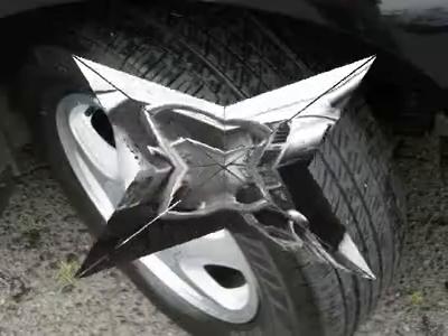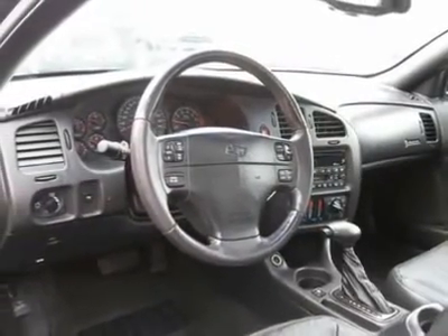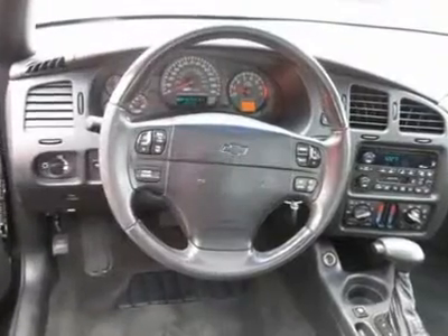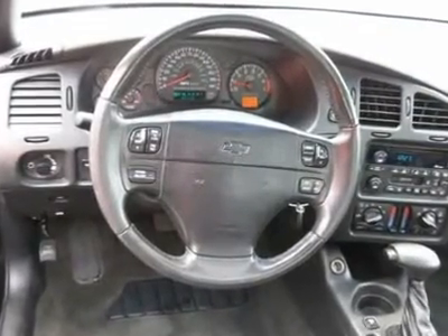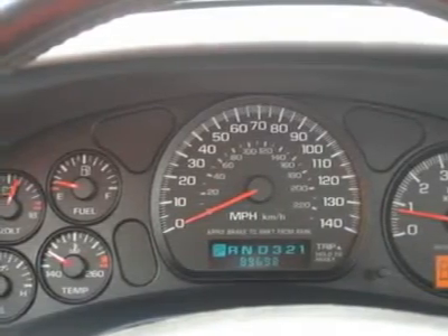Auto financing is available on most vehicles — all credit accepted. We provide all the paperwork: bill of sale, titles, reassignments and temp tags. Buy right off the lot — we open at 9 a.m. every day.